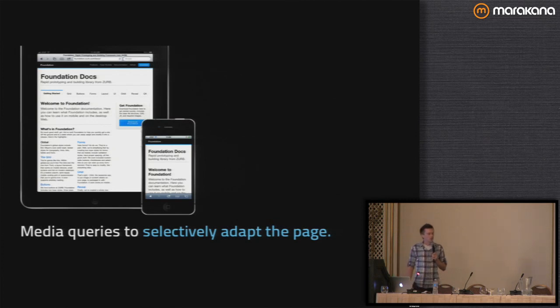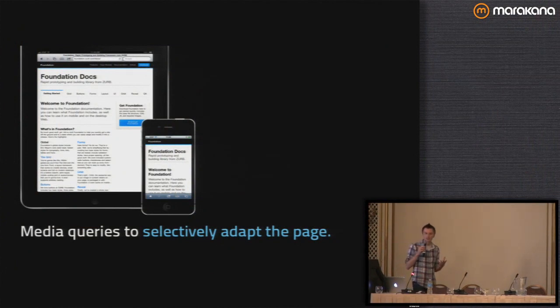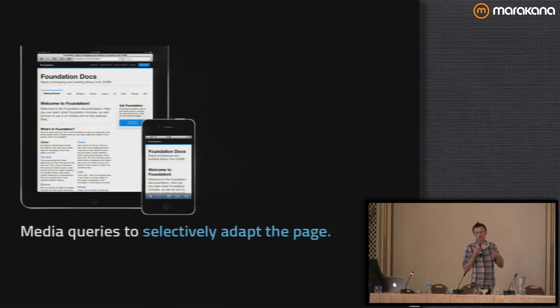And we need media queries to selectively adapt the page. A common misconception is that responsive is just fluid — but responsive is fluid plus media queries to adjust things where they don't make sense. Even with a fluid grid, a lot of desktop designs just aren't going to work on mobile. For example, on a desktop you want navigation at the top — it provides a really good hierarchy. But when you're on a phone, the first thing you want is the content. A big navigation on top makes no sense; you probably want that on the bottom. The key difference between responsive and just fluid is that fluid lays everything out in percentages, while responsive also selectively makes changes.